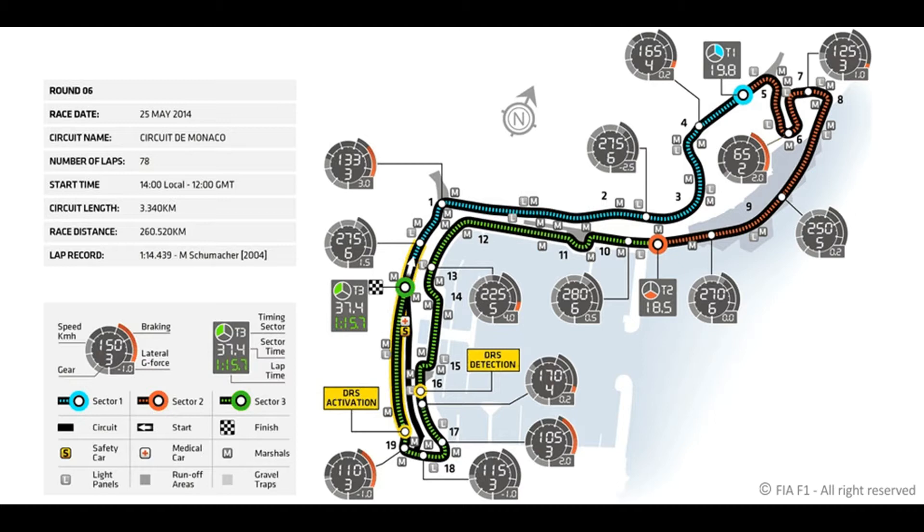Huge power, difficult corners and not much space — things which don't fit very well together. The track is 3.3km long and has 19 corners, 5 short straights, 7 slow corners which are corners 5, 6, 7, 8, 10, 11 and 18, and no space for overtaking.